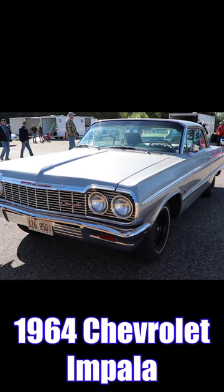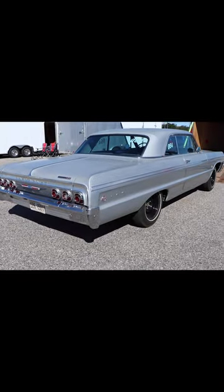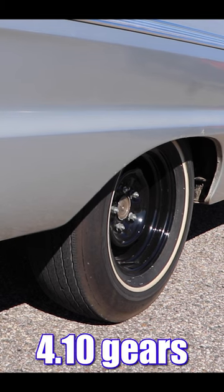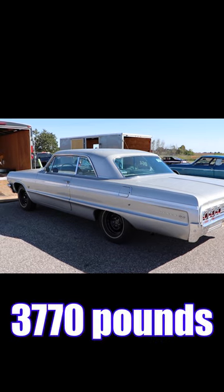1964 Chevrolet Impala, and you can tell that this car's been ridden hard. You won't find a 409 here — this one's got a 327 with 300 horsepower. Inside's a four-speed manual, and out back is a set of 410 gears. This car might not be as heavy as you think, with driver: 3,770 pounds.